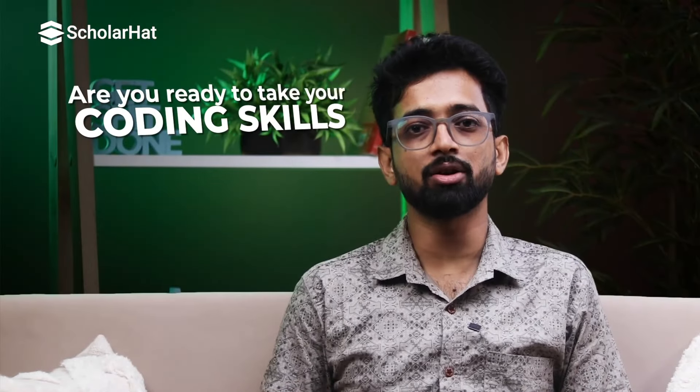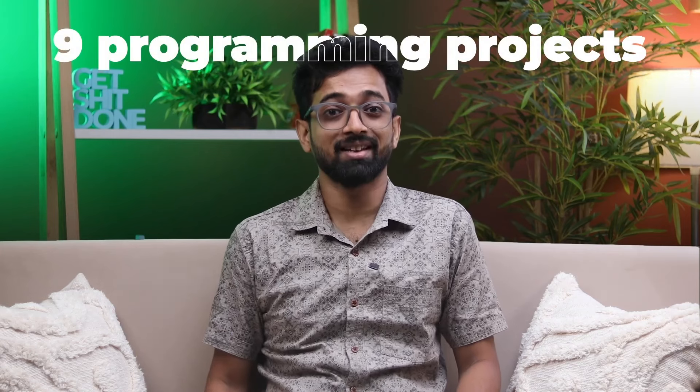Hey everyone, are you ready to take your coding skills to the next level and become an ultimate developer? If you want to stand out in the tech world, you are in the right place. Hi, I'm Amit Kumar, a software development engineer, a mentor, and Vice President at ScholarHead. Today we are diving into nine programming projects that will make you a god at coding.